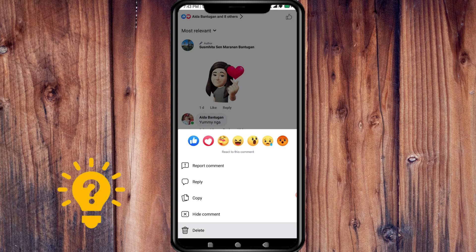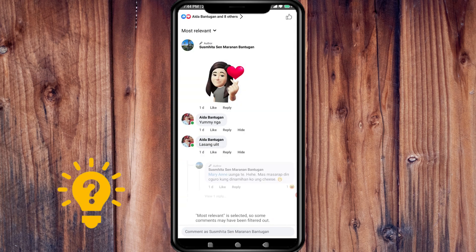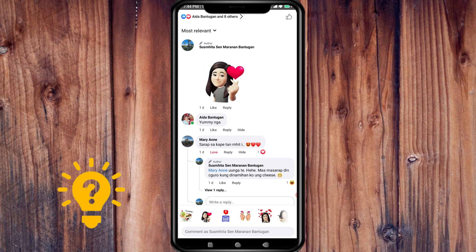Press delete, and there will be a confirmation message asking if you are sure you want to delete the comment. Tap delete to confirm. It's now deleting, and as you can see, it's already deleted.